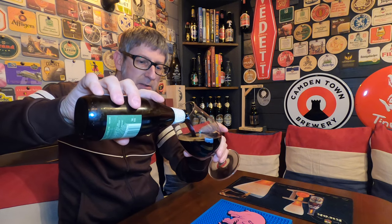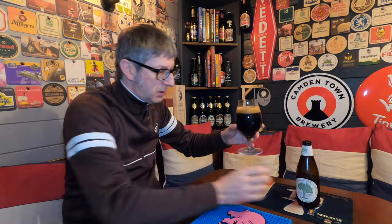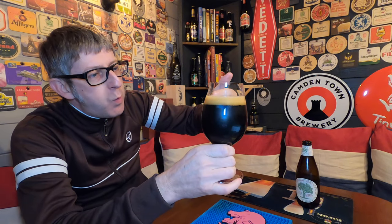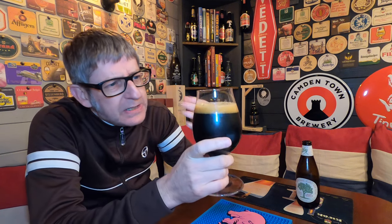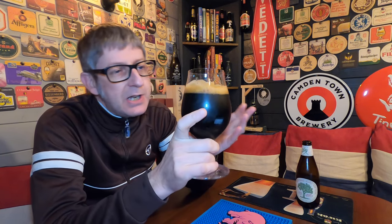Oh yeah, look at that! I wasn't expecting it — it is jet black with a beautiful one-finger caramel-colored head. I was expecting a dark beer, more ruby, but this is jet black like a stout. When you compare it to a lot of Belgian Christmas beers you can see through them, you can see the light going through — but not this one. This is black as the ace of spades, like a stout.